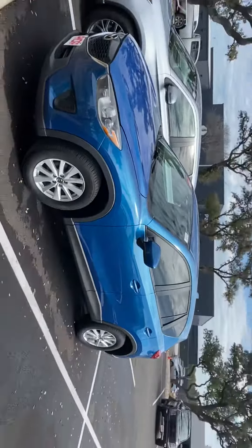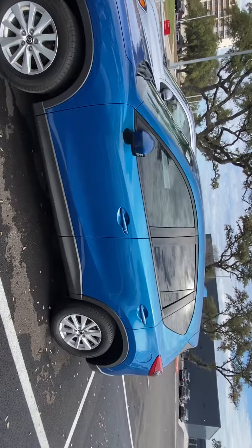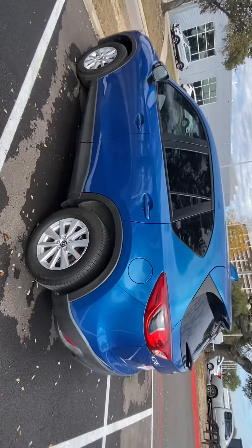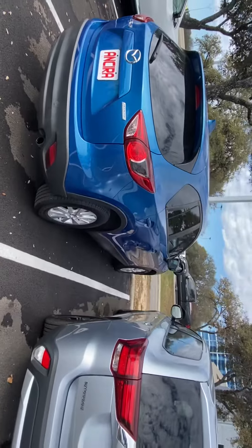Hey Christopher, my name is Lou here at Ansira Nissan. I saw you'd inquired about the Mazda CX-5 and just wanted to send you a short video to give you a chance to see the vehicle up close. So this is it here — a 2013 Mazda CX-5 in a nice, beautiful blue color. Looks really sharp. This is a five-passenger SUV.